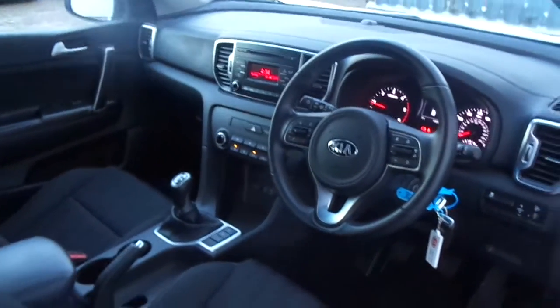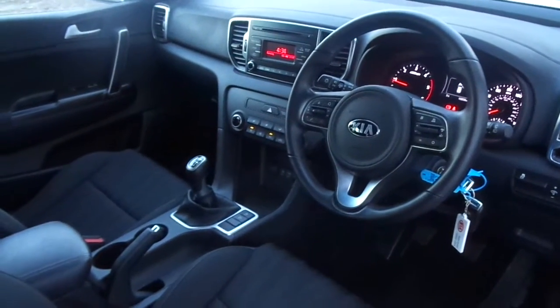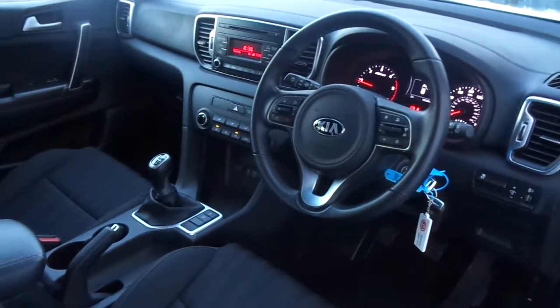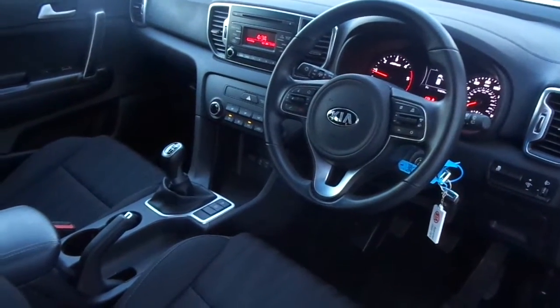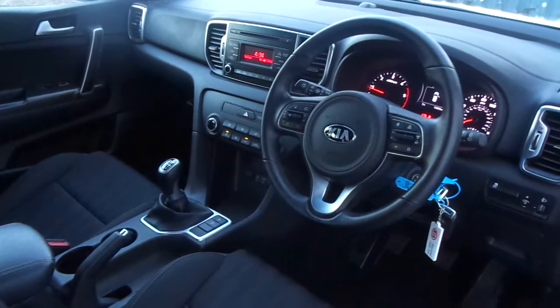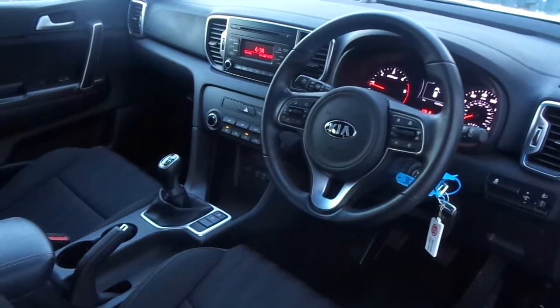If you would like to view this car or take it for a test drive, please give us a call on 0141 849 500. You can visit our website at www.phoenixcar.co.uk, or you can come and see us in person. We are at the Phoenix Industrial Estate in Paisley, just behind the Showcase cinema.